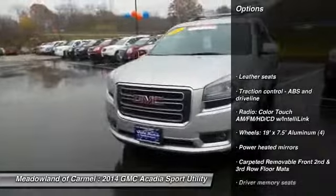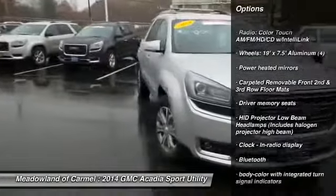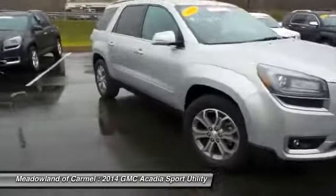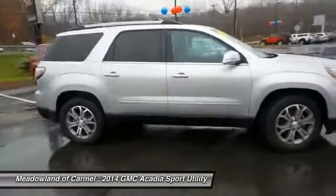Traction control, all-wheel drive, power liftgate, airbags, remote vehicle start, automatic transmission, Bluetooth, cruise control, heated driver's seat, fog lamps.